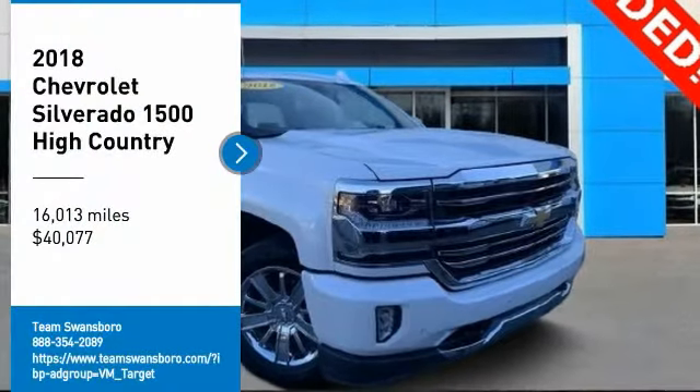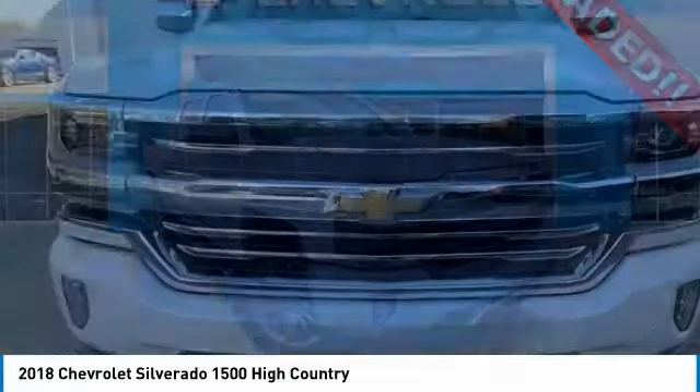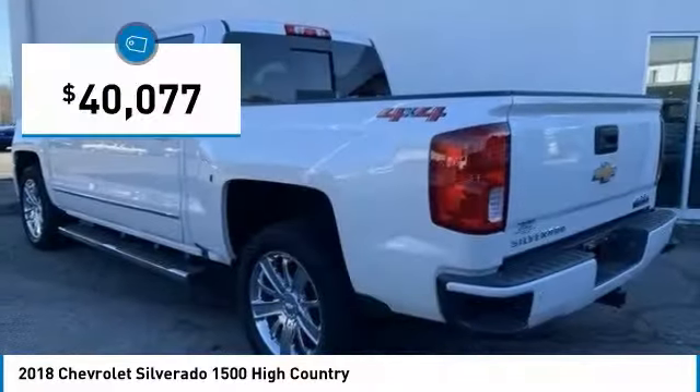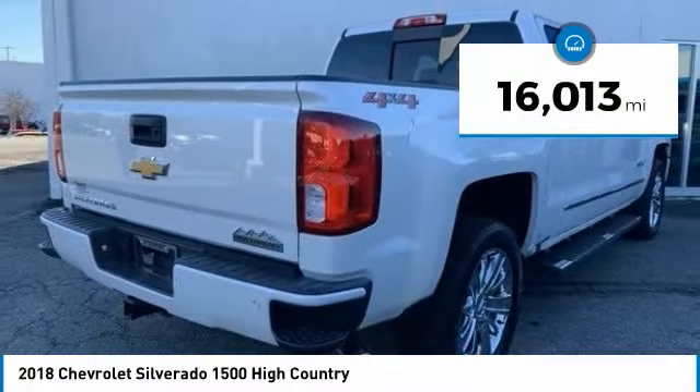Looking for the right vehicle? Check out the 2018 Silverado 1500. The Chevy Silverado 1500 has the lowest cost of ownership of any full-size pickup and is priced below $45,000. This vehicle has less than 20,000 miles.